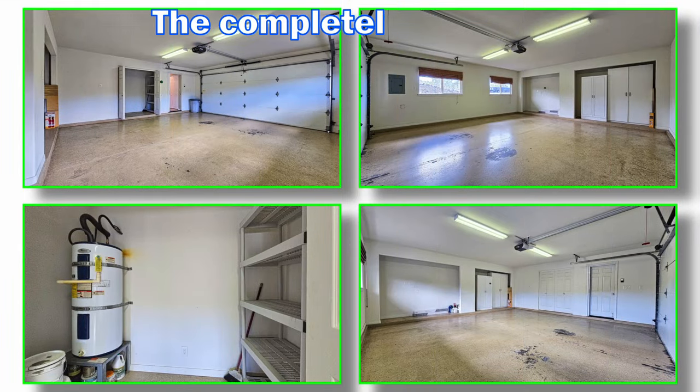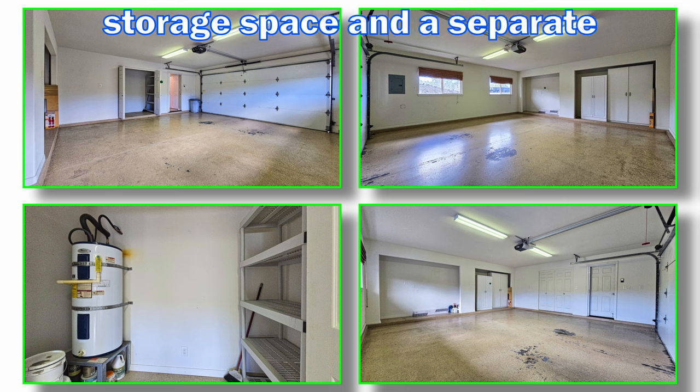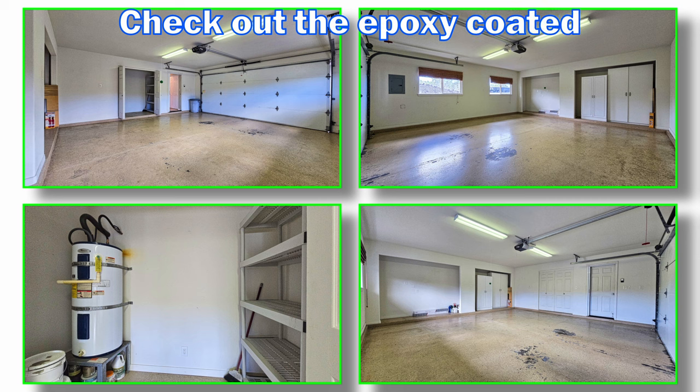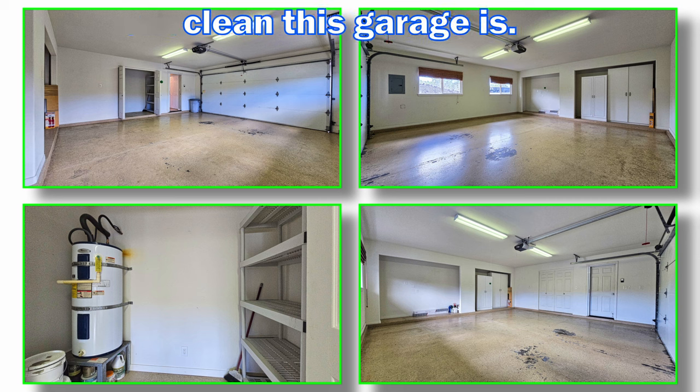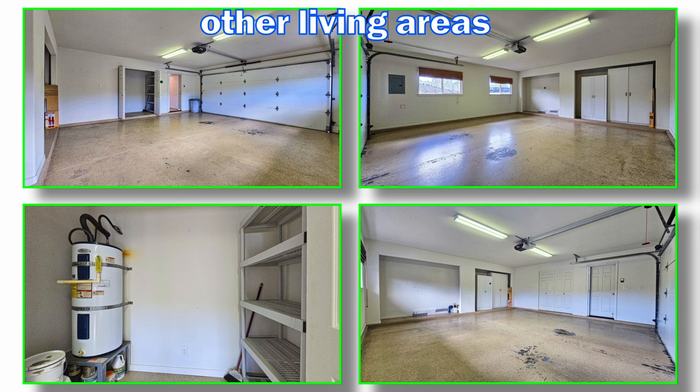The completely finished two-car garage has lots of storage space and a separate room for the water heater. Check out the epoxy-coated floor — look how clean this garage is. Let's go back inside and check out the other living areas.